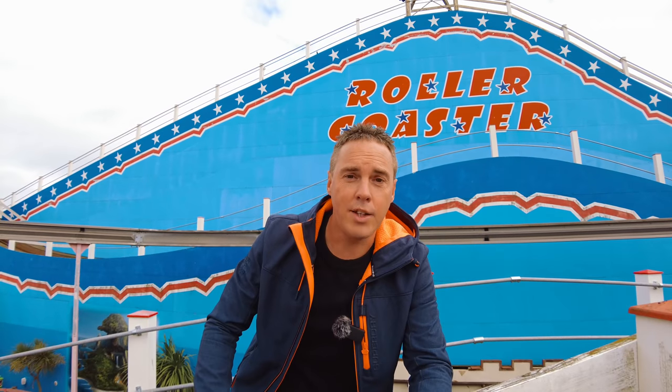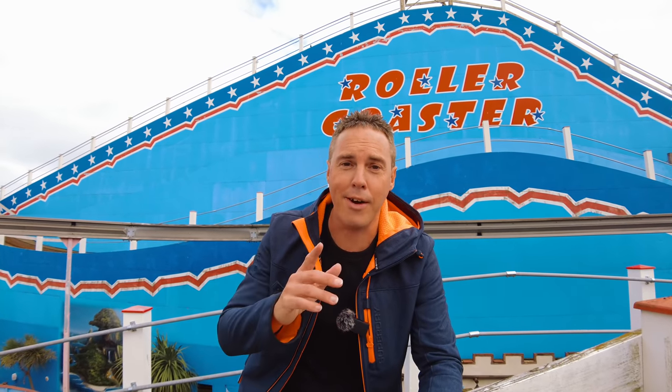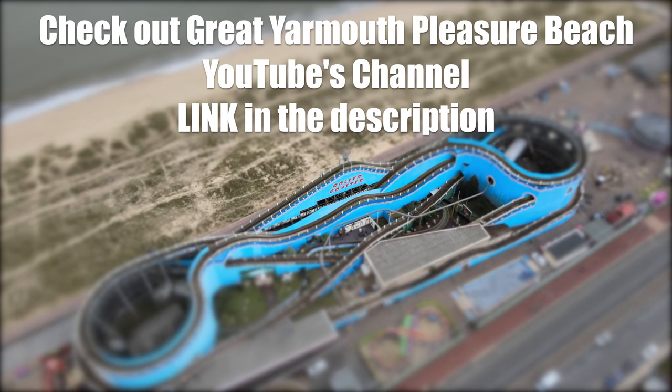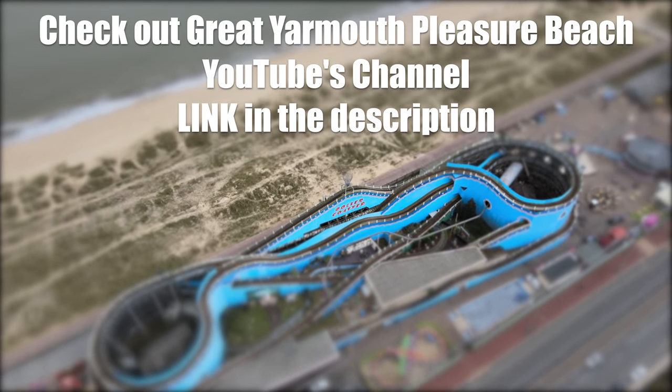I just want to say a massive thank you to Mark and Aaron for letting me walk the coaster - it truly was an amazing experience. Please give the video a thumbs up, hit that subscribe button if you haven't already, and click the notification bell so you know when I upload a new video. And I'll see you next time. If you fancy seeing more from Great Yarmouth Pleasure Beach, make sure you check out the link in the description for their YouTube channel.